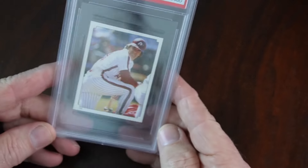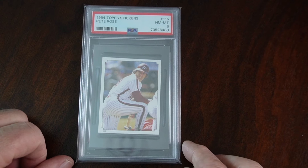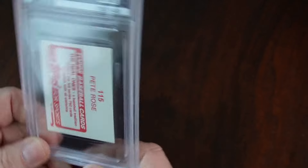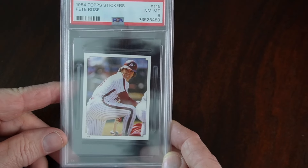Adding to my Rose collection, I've got an '84 Topps Stickers Pete Rose. Looking back over his shoulder, looks like he's at BP. He's got that donut on his bat there. Here's the back of this sticker collection — Topps baseball cards, the real ones. It's Topps for Sports. Card number 115.